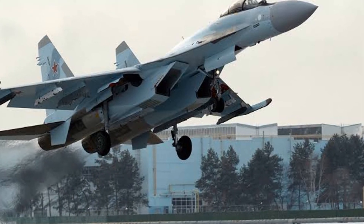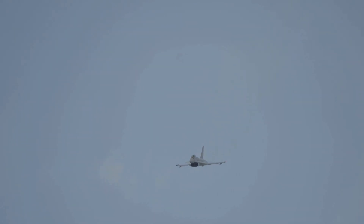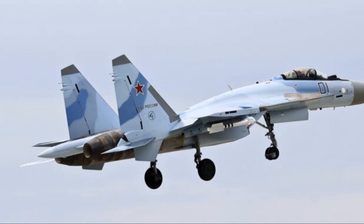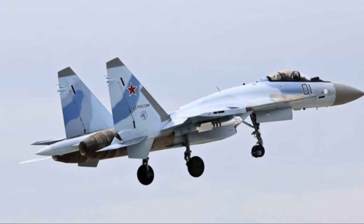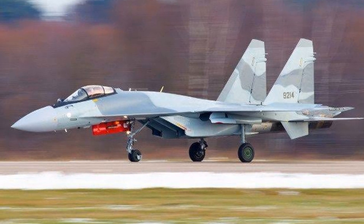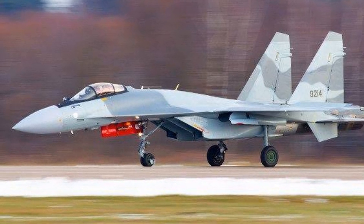Now let's delve into the specifications and features of the Sukhoi Su-35. This aircraft is a powerhouse, boasting a maximum speed of over Mach 2 — that's over 1,500 miles per hour — and a range of nearly 2,000 miles. The Su-35 can carry a payload of up to 8 tons of precision-guided weapons, giving it a formidable offensive capability.